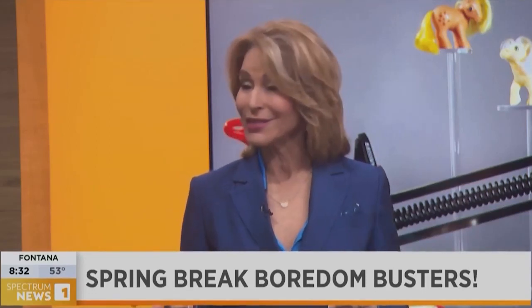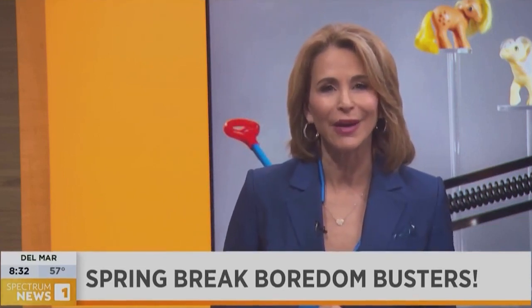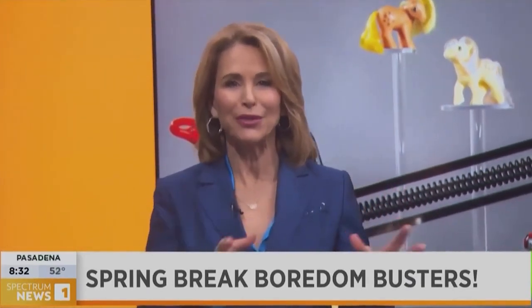It is almost spring break. Some of our kids are already on spring break, but maybe you're not entirely sure how to keep those kiddos busy during this break. We'll have you covered. The Toy Insiders has put together the ultimate list of unique spring break boredom buster toys.